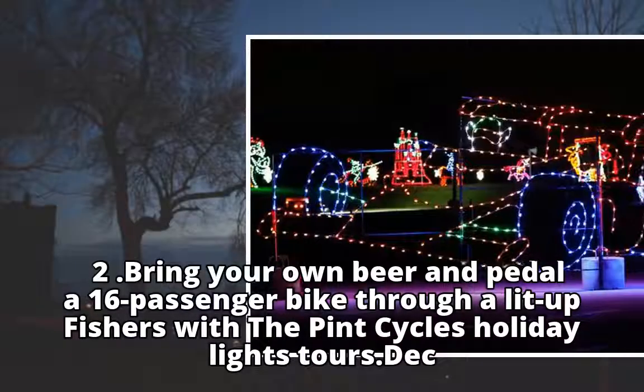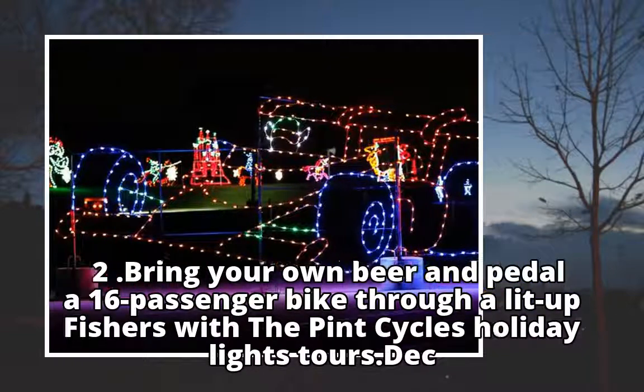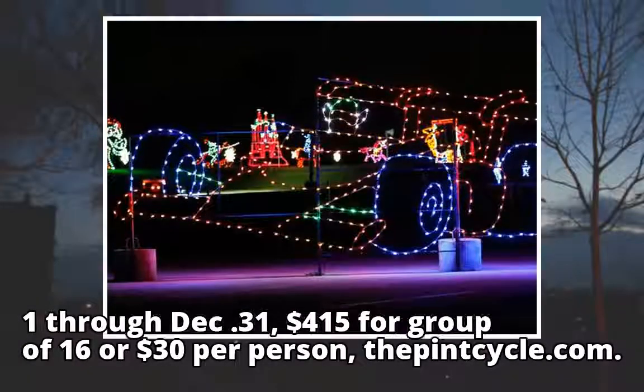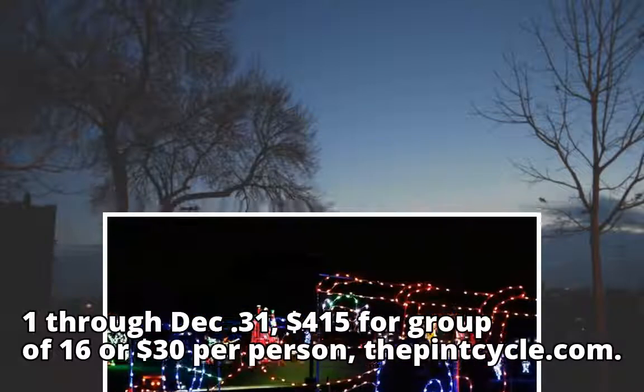Bring your own beer and pedal a 16-passenger bike through a lit-up Fishers with the Pint Cycles Holiday Lights Tours, through December 31. $415 for a group of 16, or $30 per person. ThePintCycle.com.